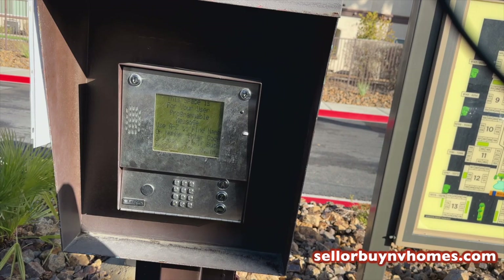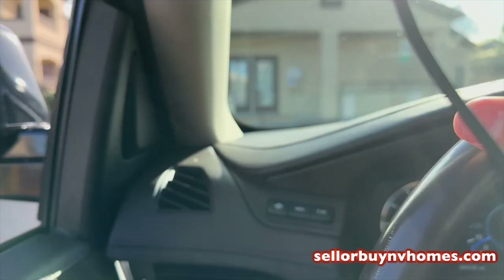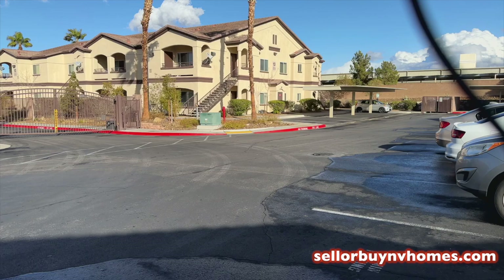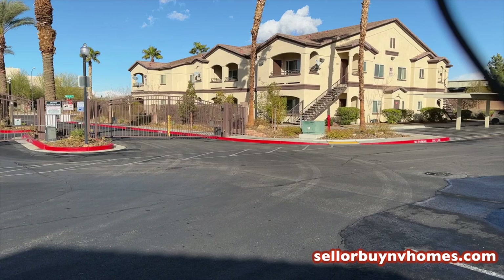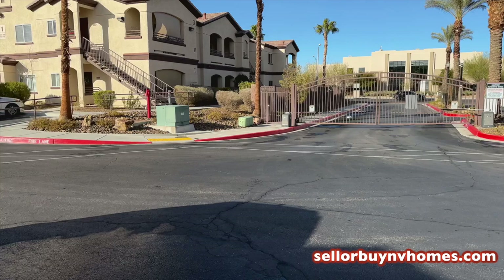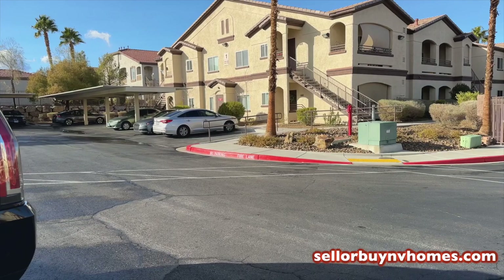The way you get in, you'll come in and type in the code — I have the code since I'm an owner. Here's building number 13 when you first come in. I personally like to buy my units towards the front of the complex so you do not have to drive all the way around. There is only one entrance to this complex. I actually own two units here in building one.